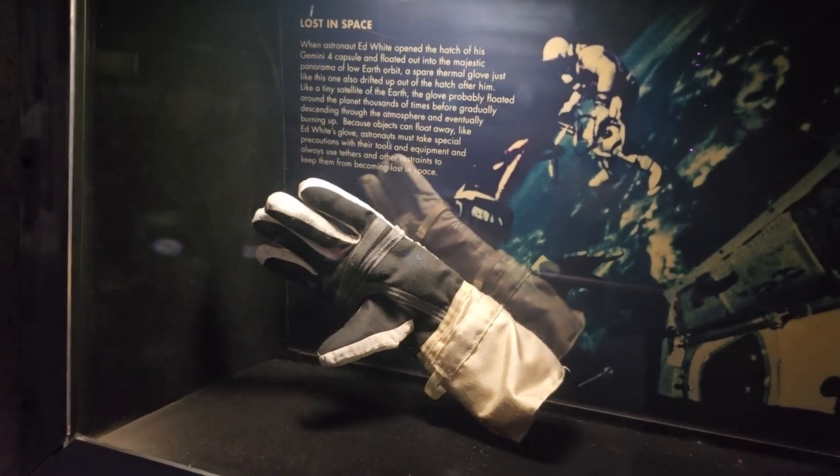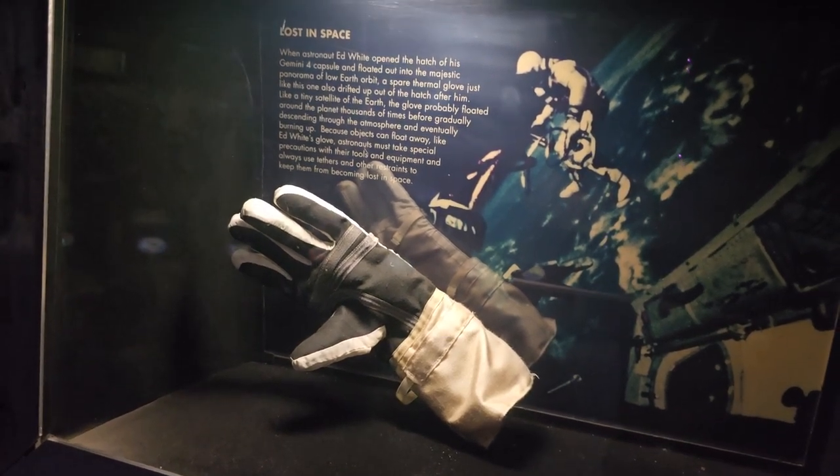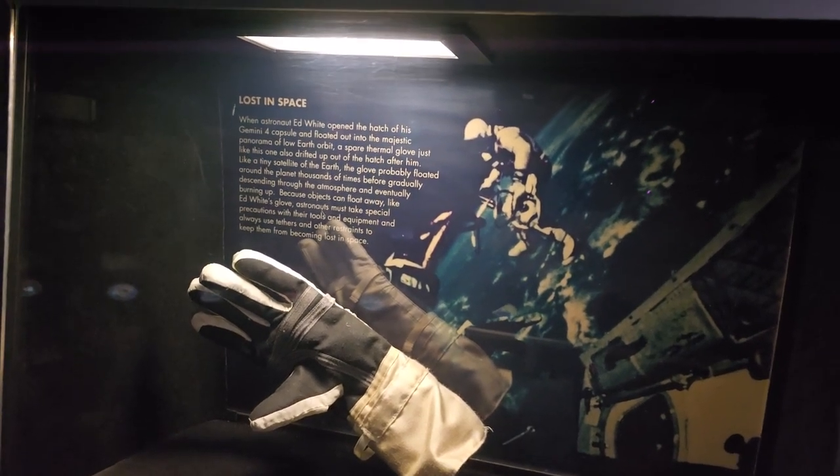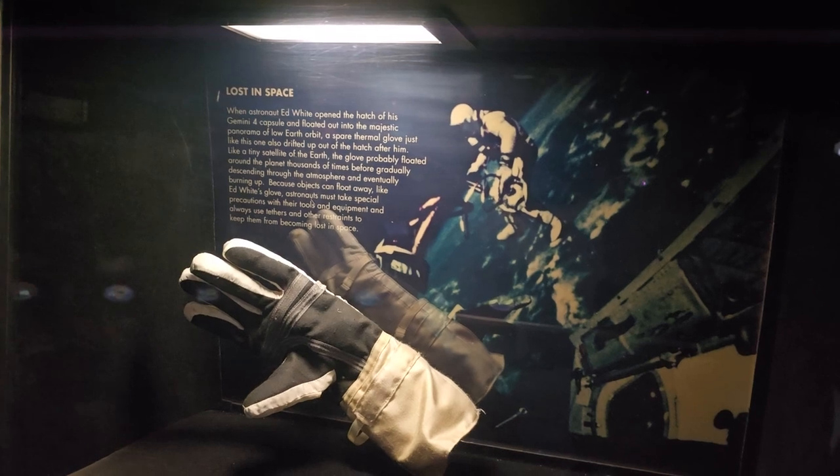It says: Astronaut Ed White opened the hatch of his Gemini 4 and floated out into the majestic panorama of low Earth orbit. A spare thermal glove just like this one drifted out the hatch after him. Exactly what I said would happen — if nothing is strapped down, it would just walk on you.